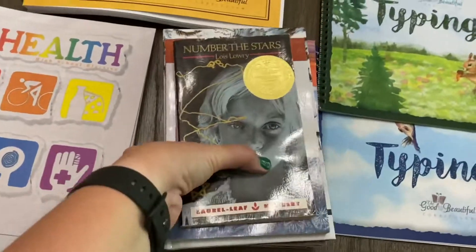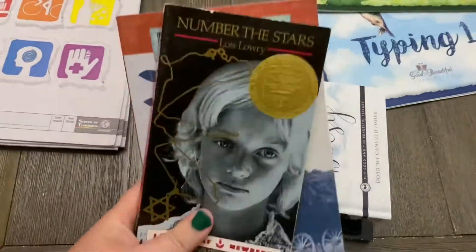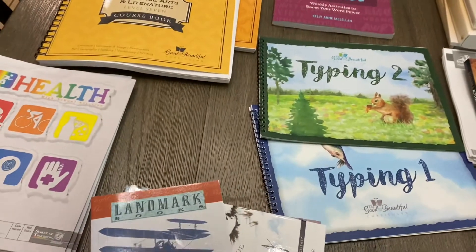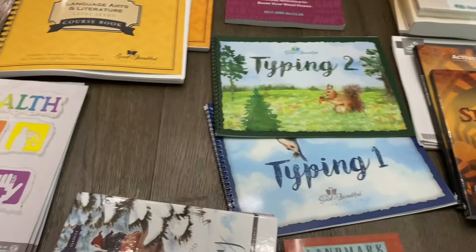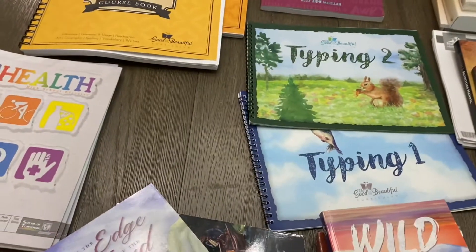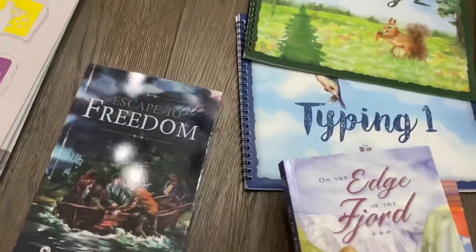And then lastly, we have some books. I've just been collecting these — they're mostly The Good and the Beautiful except for the first two. These are the books she will read throughout her 8th grade year and she'll probably add in some more. This is what we're going to start with and I'll let her decide what she wants to read each time. And that is going to complete my 8th grade haul for you. If you have any questions, I'd be happy to answer them. This is what we will be doing for her 2021-22 school year.